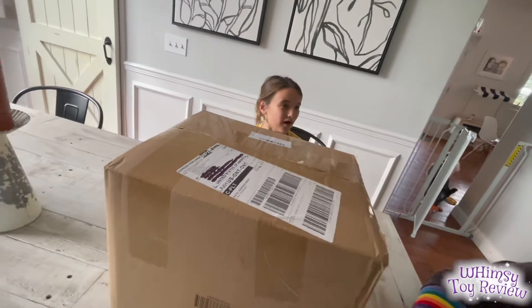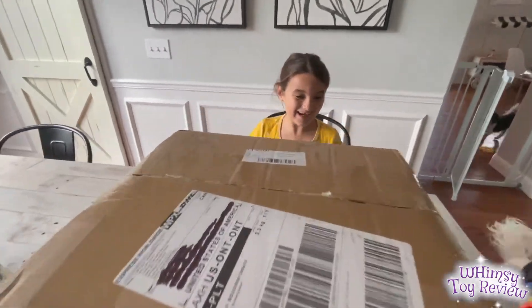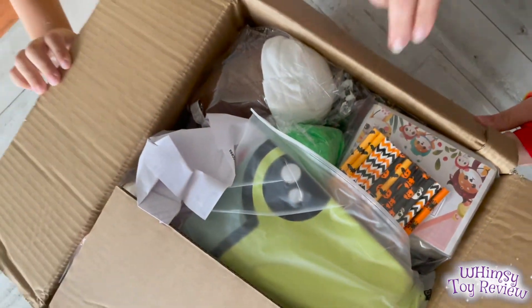Hi guys! Today we received a box from Shein and I'm so excited to open it! Do you want to open it? Let's go! We got our dogs a Halloween costume, if you're wondering what all of this is.